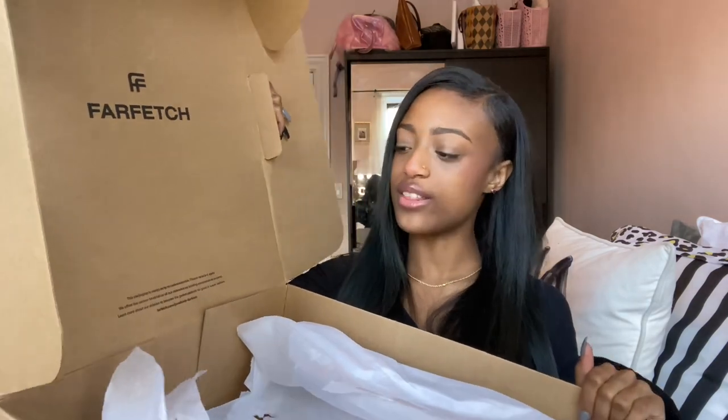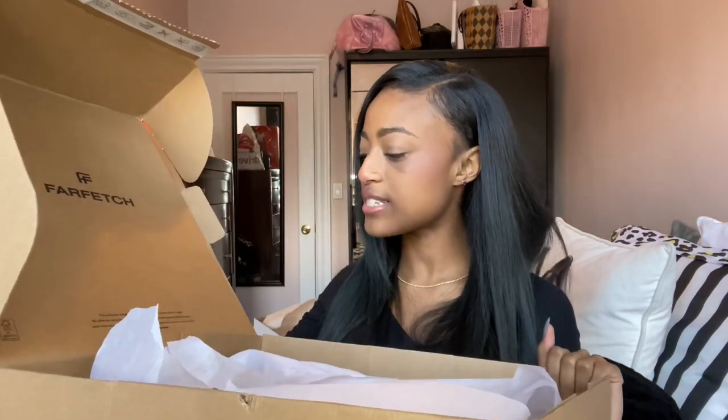Inside the box you can see the Farfetch logo, which is cute. It also has a little note that says this package was made of recycled materials — please recycle it again. I feel like we all know that: recycle your carbon footprint, period — although it's not plastic, but you know what I mean.